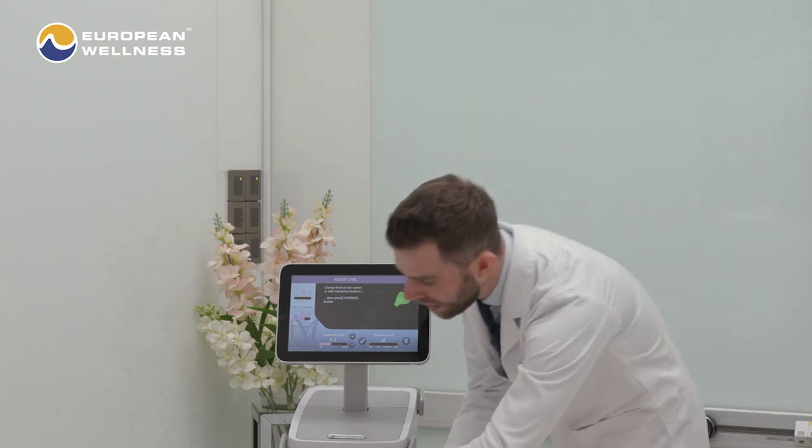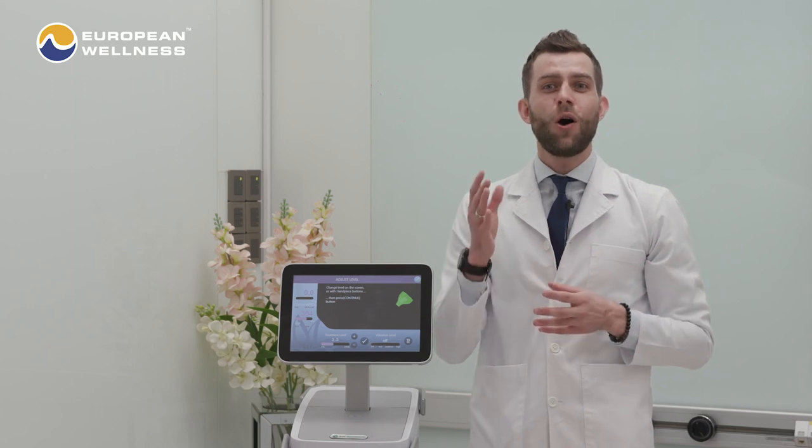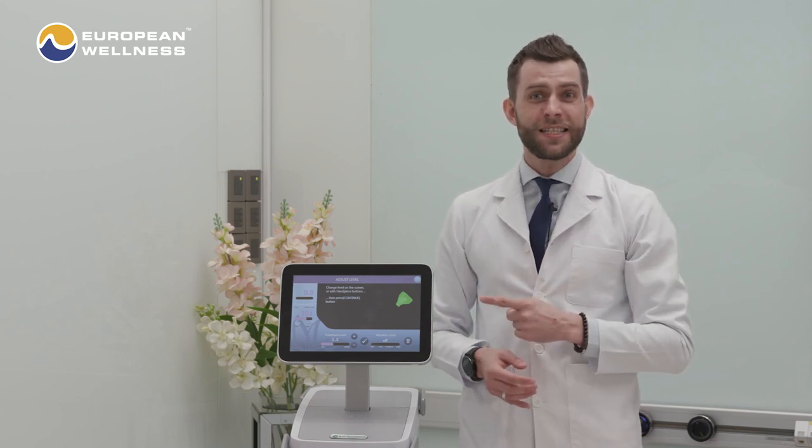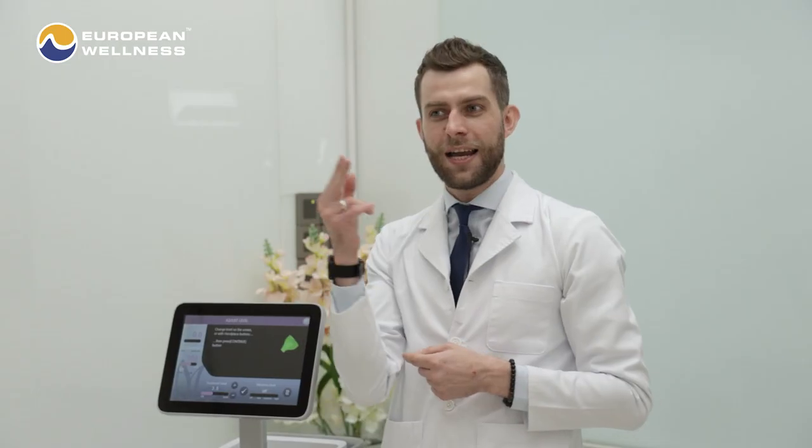Additionally, I'd like to point out that Termatch is the only skin tightening device in the United States that is indicated to treat the eyelids. So it's a pretty gentle device.